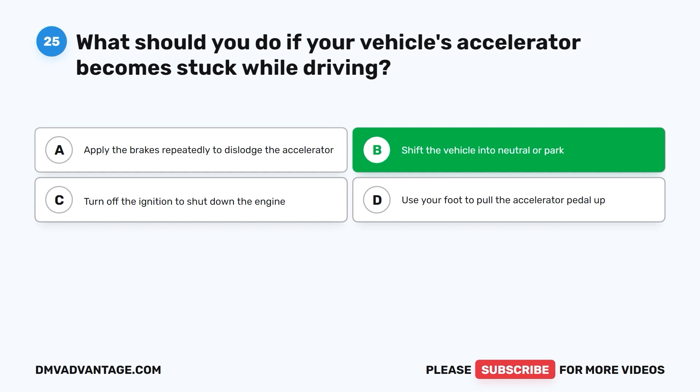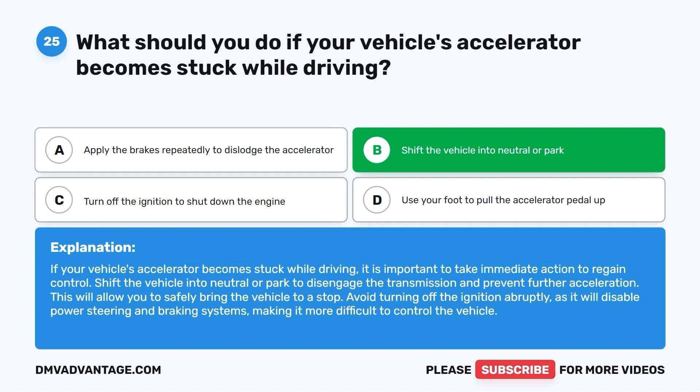The correct answer is B: shift the vehicle into neutral or park. Shift the vehicle into neutral or park to disengage the transmission and prevent further acceleration, allowing you to safely bring the vehicle to a stop. Avoid turning off the ignition abruptly, as it will disable power steering and braking systems, making it more difficult to control the vehicle.